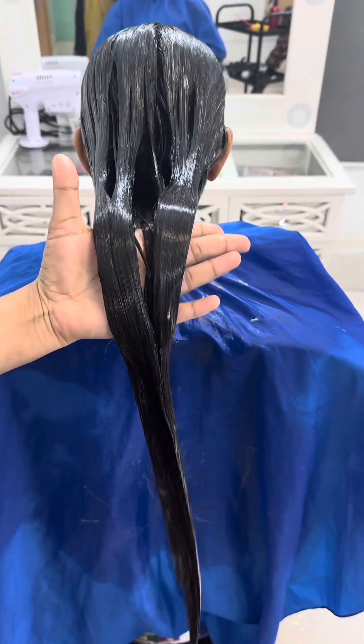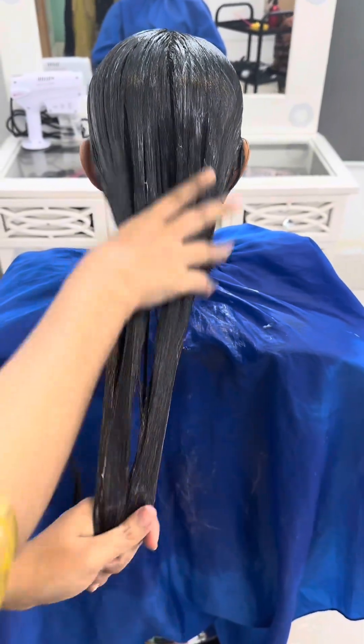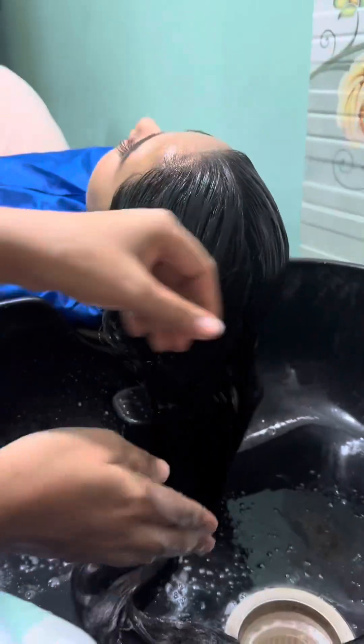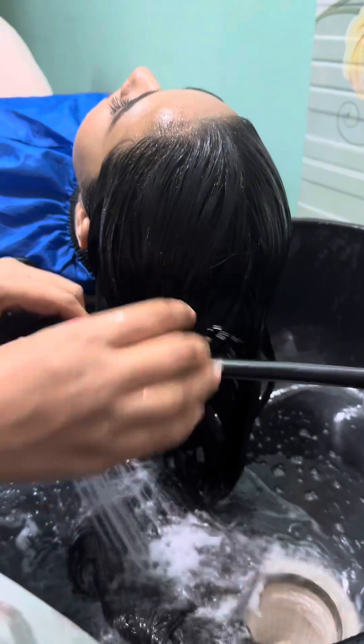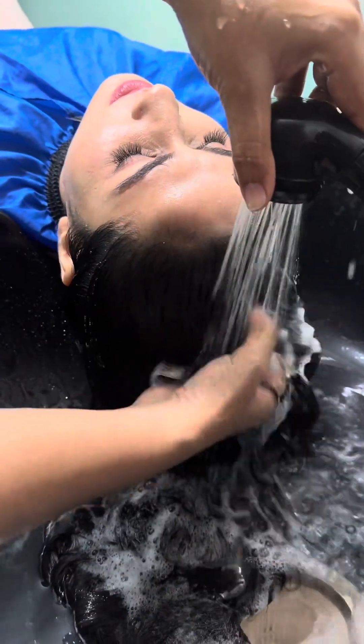It is a very good quality medicine that you apply. Then 30 to 40 minutes after applying, wash it off, then dry it.